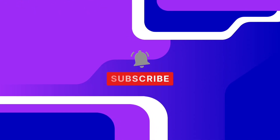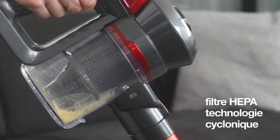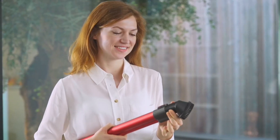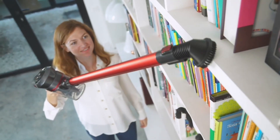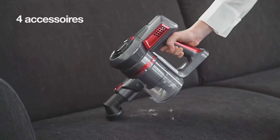In the fifth spot, we have the H. Koenig Up 600. It's a popular choice for households looking for an efficient cleaning solution. With its 22.2-volt lithium-ion battery, it offers a generous 35 minutes of runtime, allowing you to clean without frequent recharging. Furthermore, it's lightweight, weighing only 1.16 kilograms, making it easy to maneuver around the house.